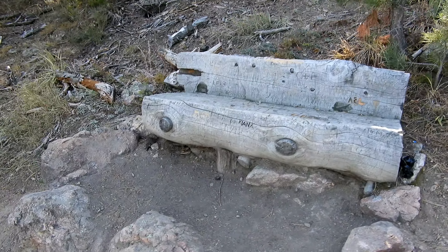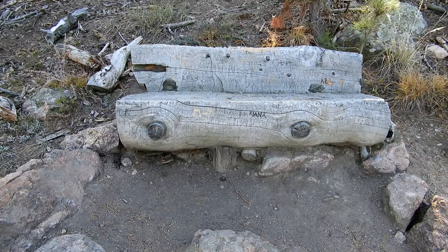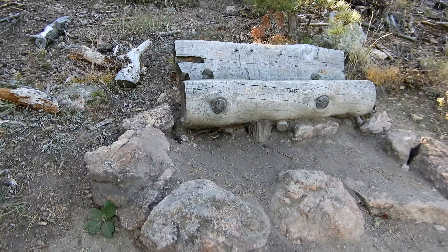That bench is looking tasty. I wish I could sit on it. Goodbye bench, but I've got to keep going. I've got to keep this hike moving or else it's going to get dark on me out here.